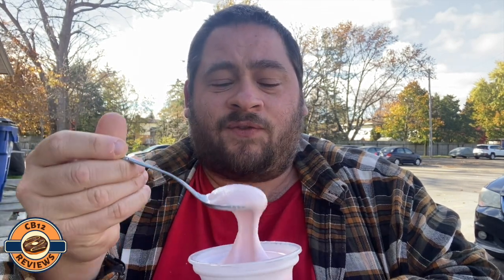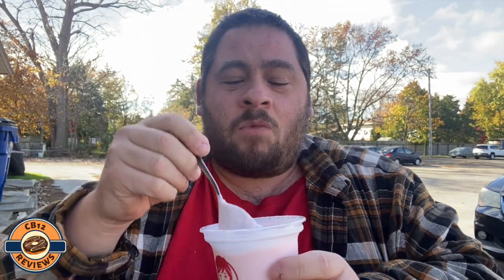Oh, that smells so good. Cheers, let's try this. Wow — sorry if you guys can hear me because of the wind, but this is phenomenal.